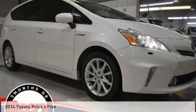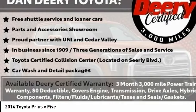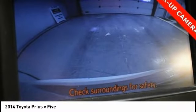Test drive the 2014 Prius. Prius offers harmony between man, nature, and machine. Using the wind, the sun, and advanced hybrid technology, Prius is a true full hybrid.